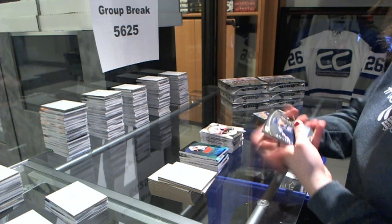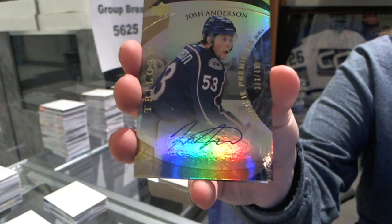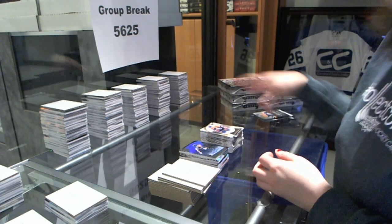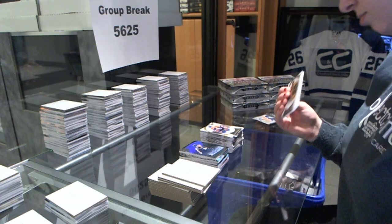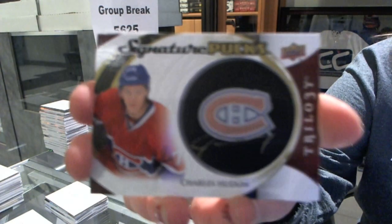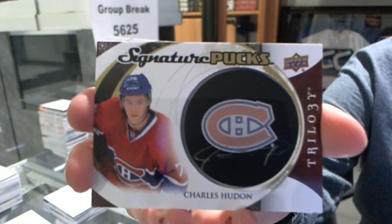We've got a rookie autograph number to $4.99 for the Columbus Blue Jackets, Josh Anderson. We've got a signature pucks for the Montreal Canadiens, Charles Hudon.